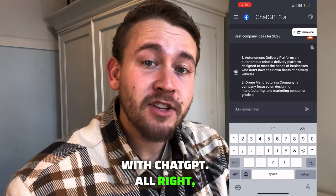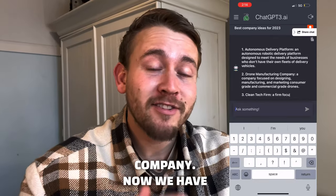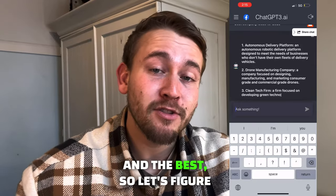Step one: let's create a company idea with ChatGPT. So now we have a concept — we are a drone manufacturing company. Now we have to tell everybody we are the biggest and the best, so let's figure out how to market it.